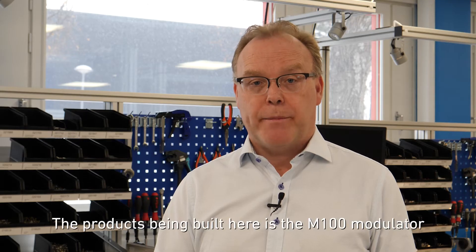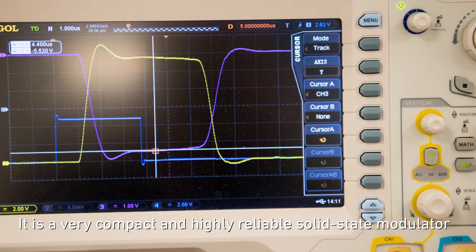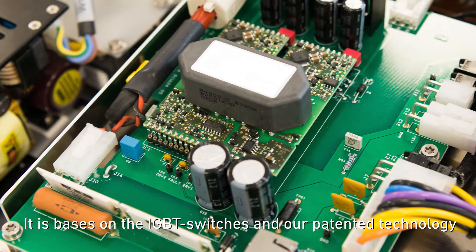The product being built here is the M100 modulator. It's a very compact and highly reliable solid-state modulator. It's based on IGBT switches and our patented technology.